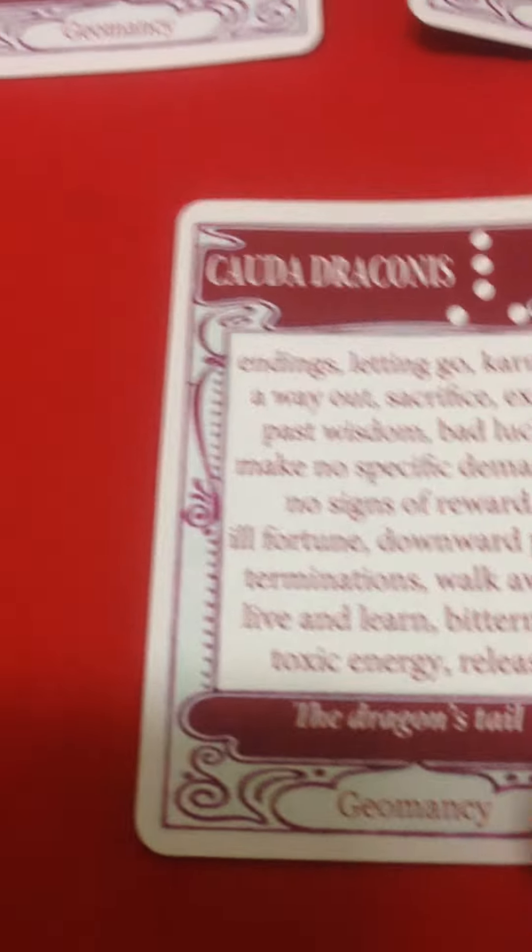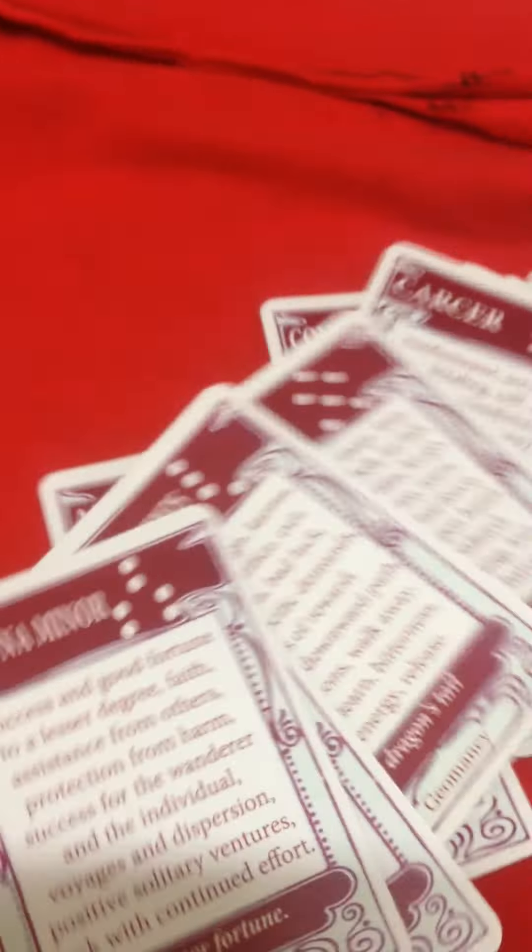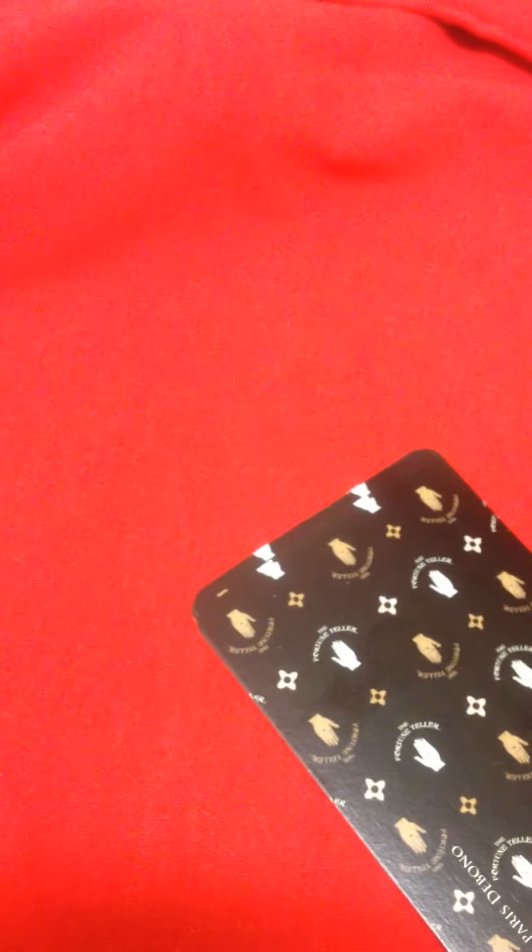The idea is that when we shuffle these cards in the deck, the card that comes out first will give us the answer. If it's a boy or a girl, the boy or the girl card will come up first. But if it's the Dragon's Tail, it means we're not meant to know this question.